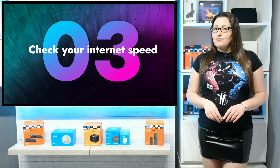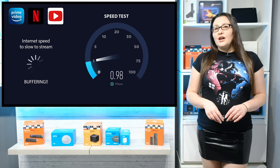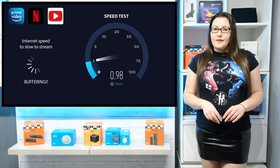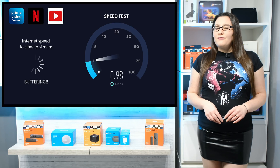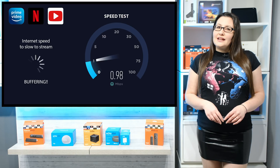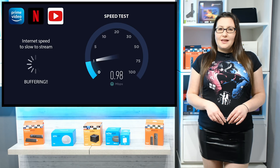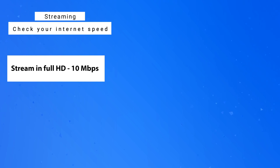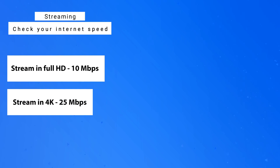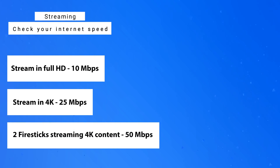Once you've given your Fire Stick and router a reboot, if you're still having buffering issues, it could be an issue with your internet speed. To stream videos online, the minimum bandwidth required to stream without buffering is slightly different for each streaming service because they all compress data in different ways. Generally speaking, you need consistent speeds of around 10 megabits per second to stream in full HD, and around 25 megabits per second to stream in 4K — roughly needed per device.